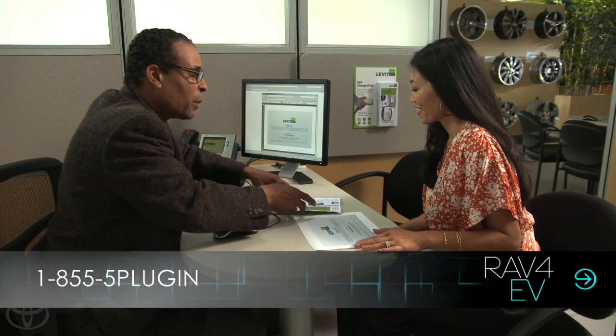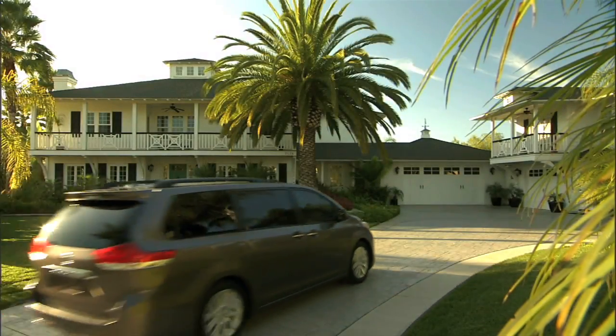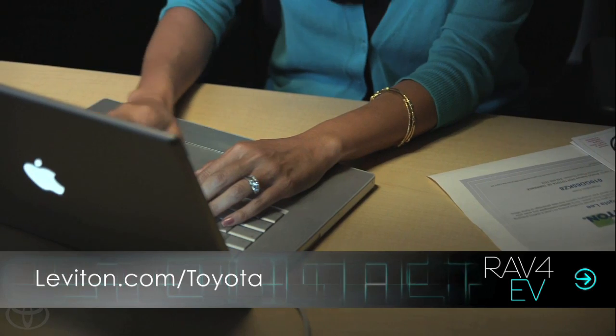You can also call the 1-855 number if you'd like to have a technician come out. Leviton made the rest of the process easy. When I got home, I went to leviton.com/Toyota, which started me on a simple four-step process.